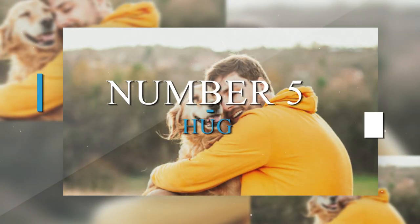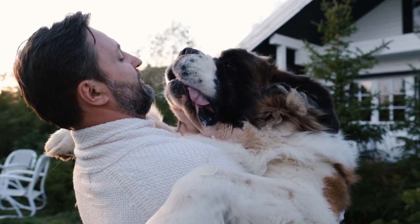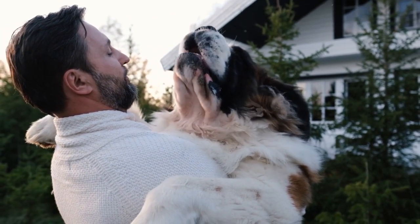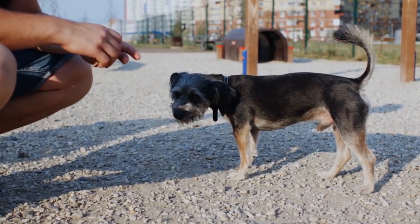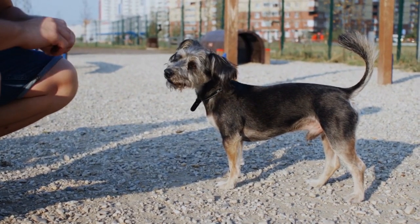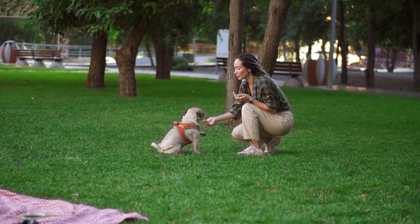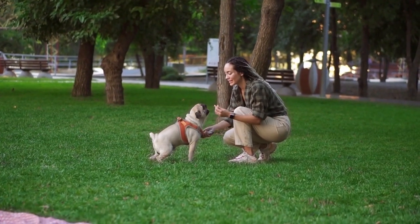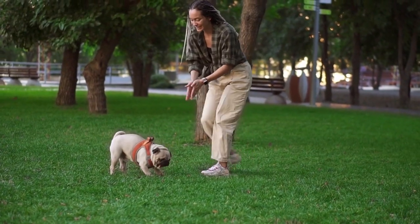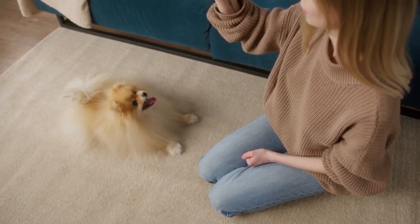Number 5: Hug. While you can always just give your dog a hug, this trick is neat because your dog will actually put their paws around you and hug you back. To start teaching your dog to hug you, grab a treat and get down, either sitting or kneeling, to your dog's eye level. Place the treat in your hand and place your hand behind your head, around your neck.